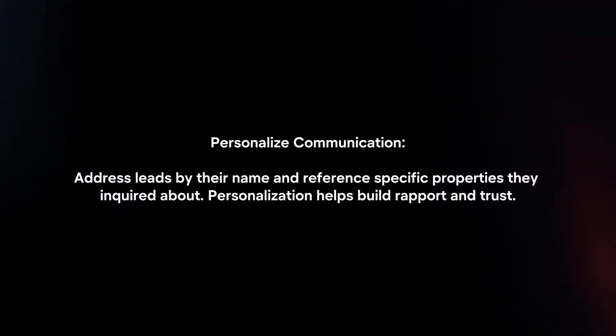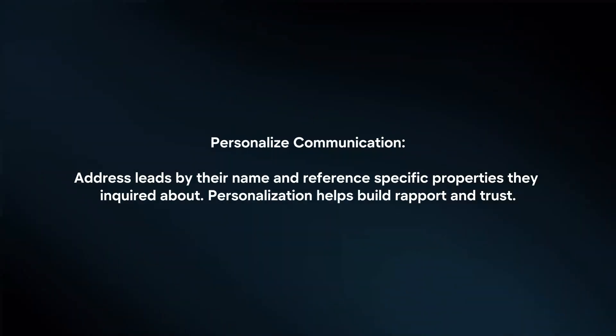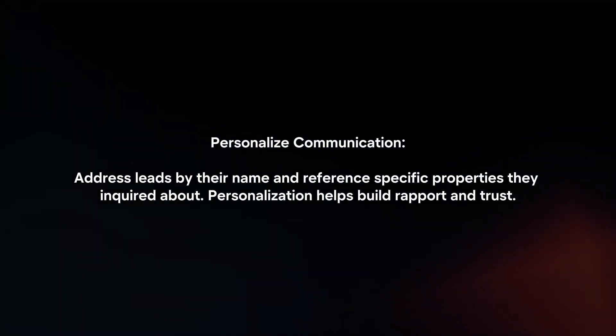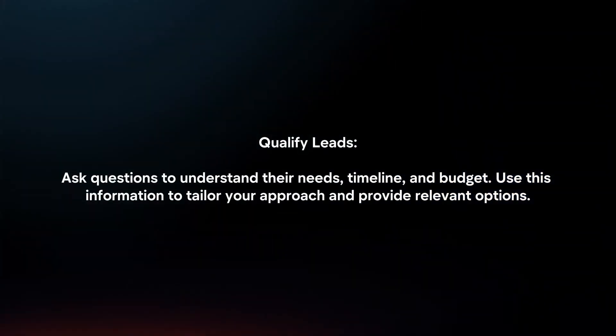Personalized Communication: Address leads by their name and reference specific properties they inquired about. Personalization helps build rapport and trust.